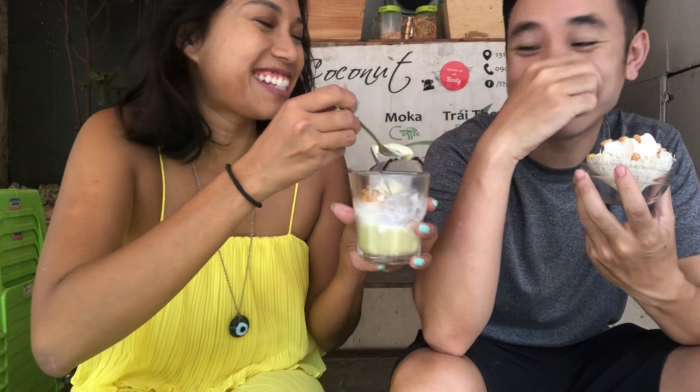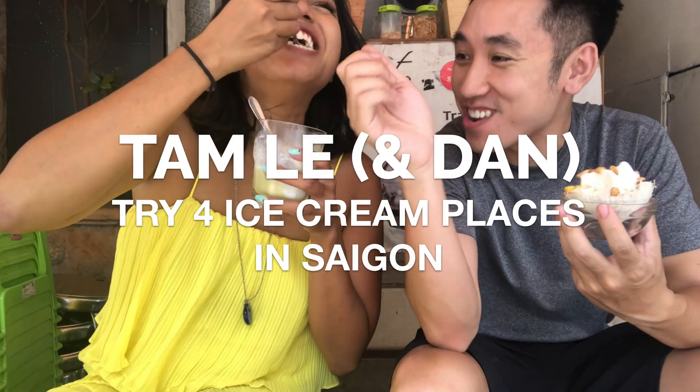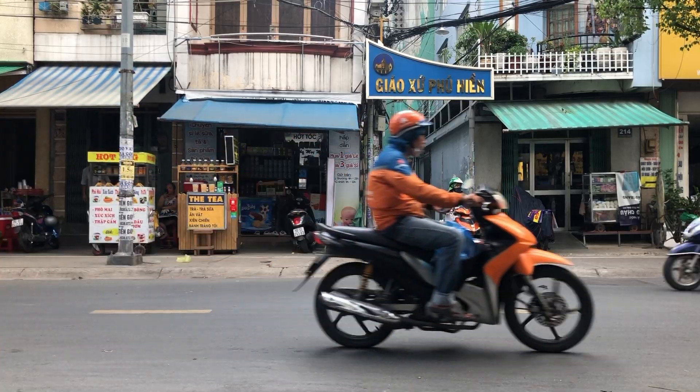Alright, I got something to choose my hands. Today, Dan and I are going to try four different types of ice cream around Saigon and figure out what kind is the best.